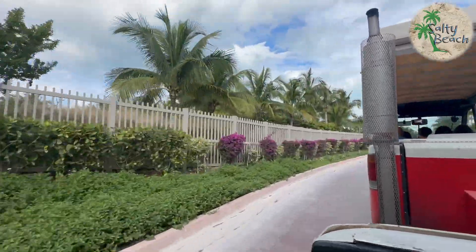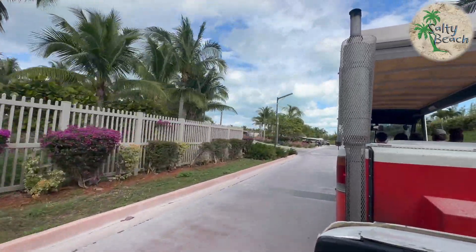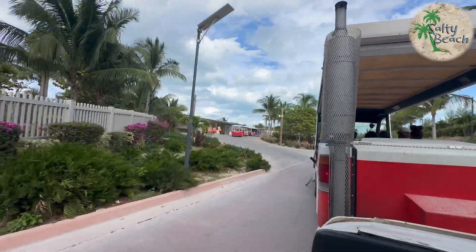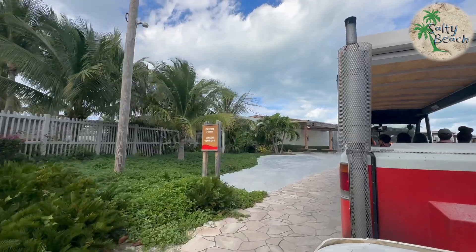All in all, not a bad beach club really. It's clean, it's big, the pool is absolutely massive as you'll see further on in the video. But really it's not bad — the food's pretty good and we'll go over that also.